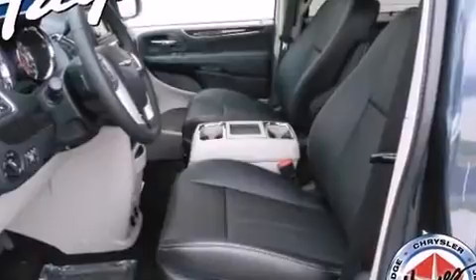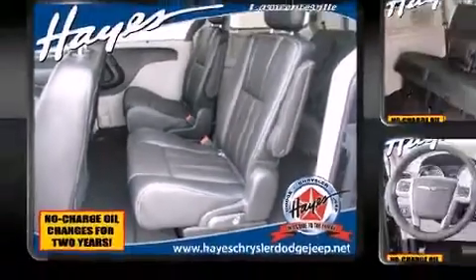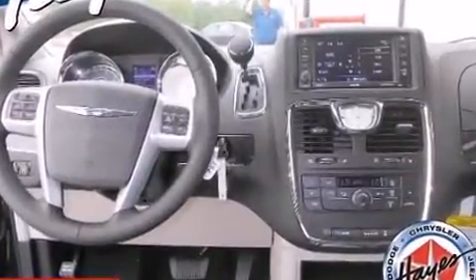Enjoy your favorite music via the stereo system, which includes a CD player with MP3 capability and six speakers providing excellent sound throughout the cabin. Rear LCD monitors provide entertainment that your passengers will appreciate, no matter how far the drive.